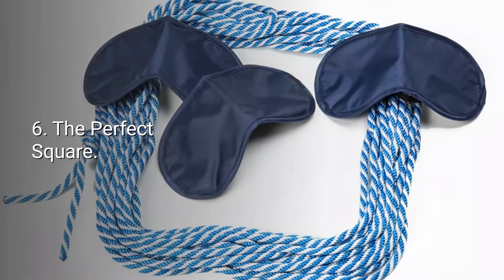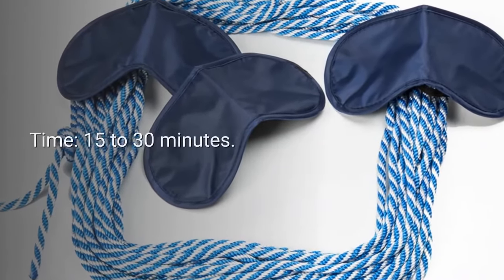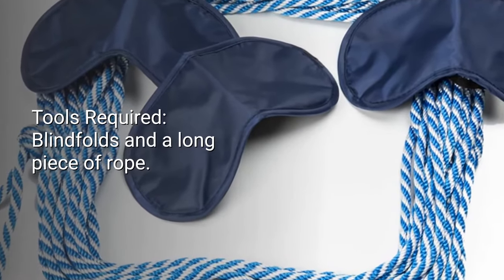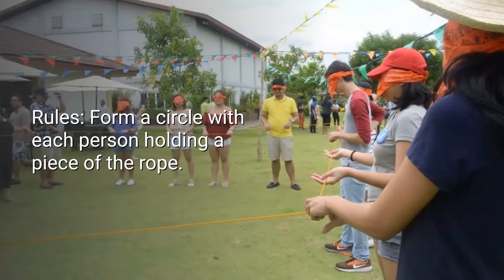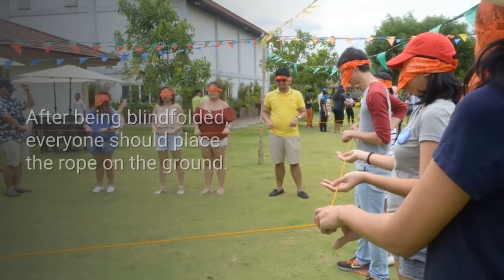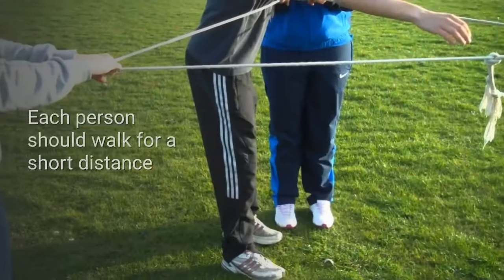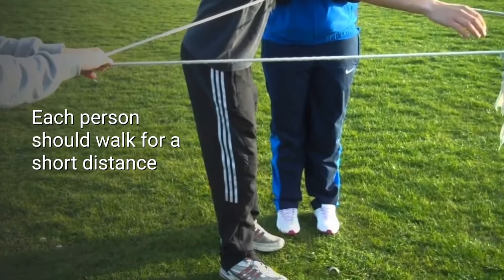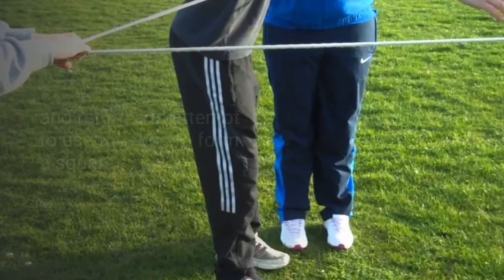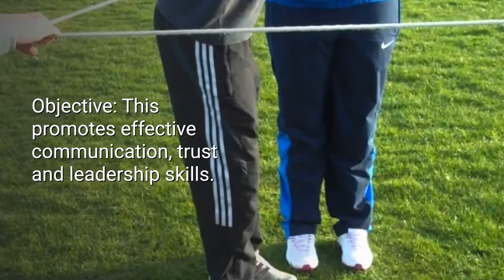Number six: The Perfect Square. Number of participants: five to 20. Time: 15 to 30 minutes. Tools required: blindfolds and a long piece of rope. Rules: form a circle with each person holding a piece of the rope. After being blindfolded, everyone should place the rope on the ground. Each person should walk for a short distance and return, then attempt to use the rope to form a square. Objective: this promotes effective communication, trust, and leadership skills.